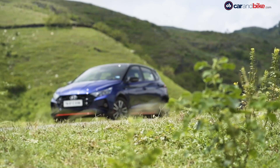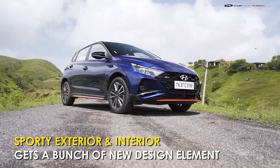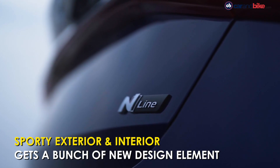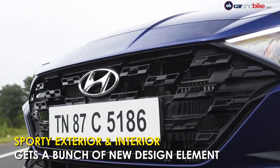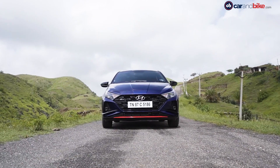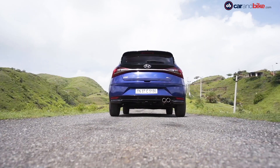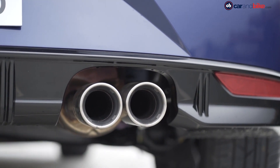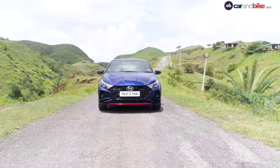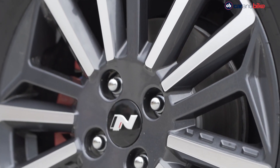Apart from its dynamics, the i20 N-Line also gets significant design updates. There's a different, sharper bumper up front, gloss black elements, the N-Line logo and a checkered flag pattern for the front grille. Red accents strewn all around the car, a sexier bumper at the rear with a pronounced diffuser, twin pipe exhaust and a spoiler, along with new colour schemes, add that delectable sporty flavour. And of course, you have those cool looking 16-inch alloys with red brake calipers up front.